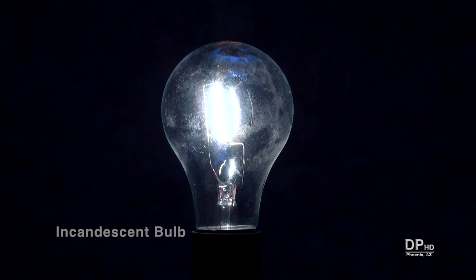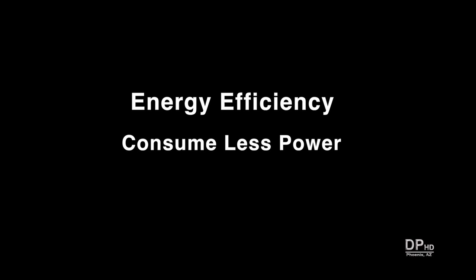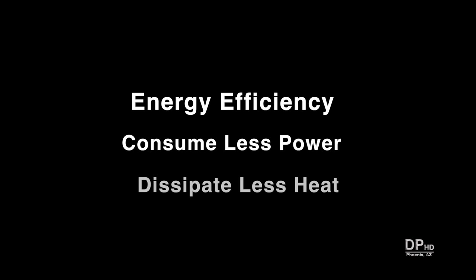The days of the incandescent lamp that has lighted the world for over a hundred years are numbered. The reason is simple: greater energy efficiency. CFLs and LEDs consume less power, and by doing so, dissipate less heat.